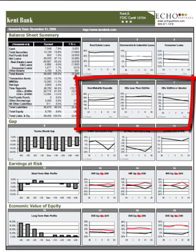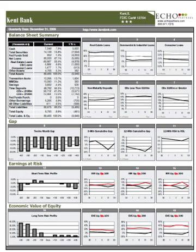Graphs 5 through 7 show the deposit composition of the bank. This particular deposit mix — fewer non-maturity deposits and a greater reliance on CDs — may cause us to expect to see a higher cost of funds for this bank.